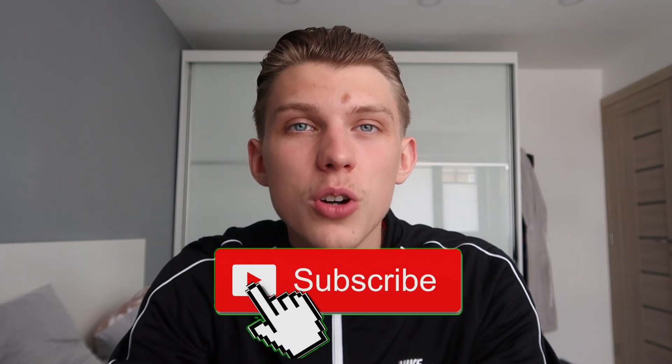Also, I'm doing a giveaway at 1,000 subscribers and we're less than 40 away at the time of making this video. I've already got the item prepared, so make sure you subscribe. Once we hit 1K, I'll post a separate video about the giveaway so you can win.